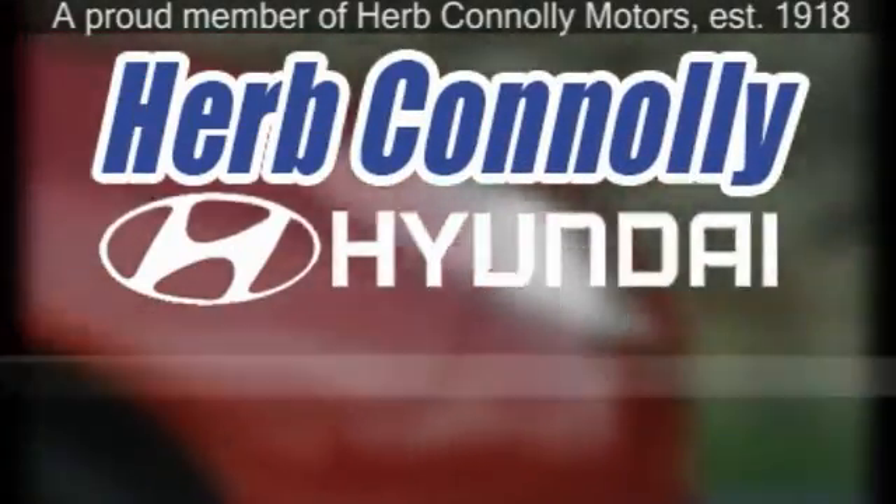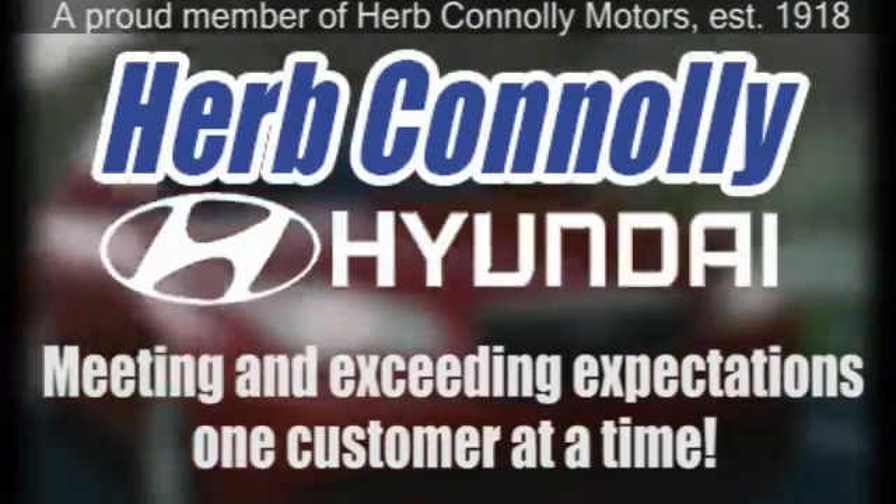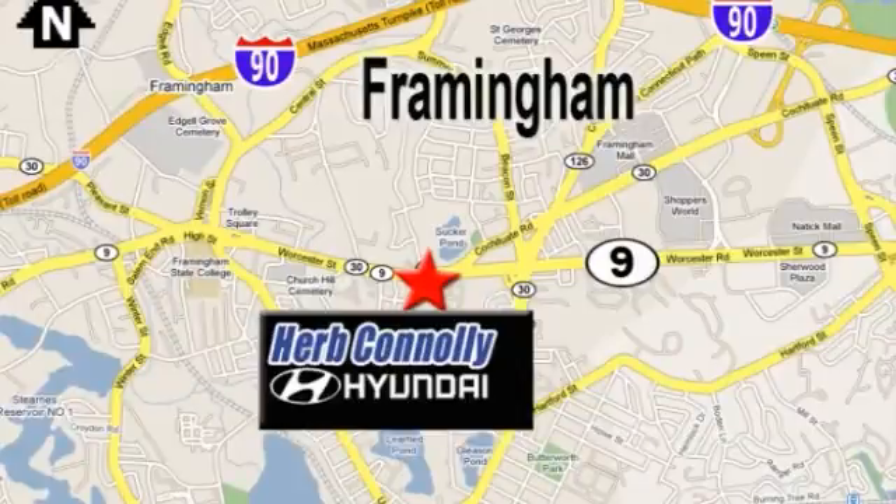Herb Connolly Hyundai — meeting and exceeding expectations one customer at a time. We're conveniently located at 500 Worcester Road, Route 9 in Framingham, Massachusetts.